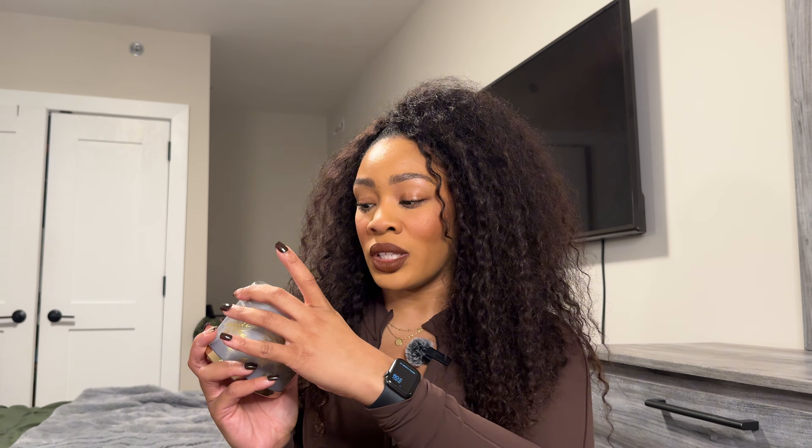This is the perfect blend between a gourmand and fresh candle, and I do like to have those when I'm not always in the mood to have my room smell like a bakery. I really, really like this one you guys. This is one I'm very excited to burn because I already know it's good.